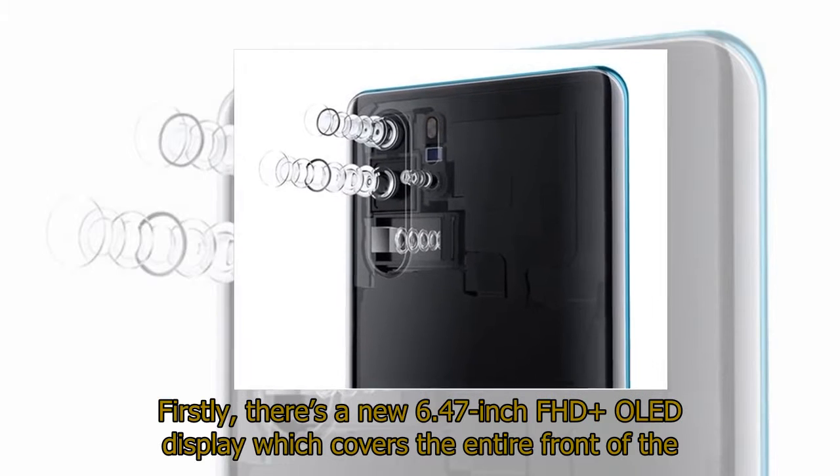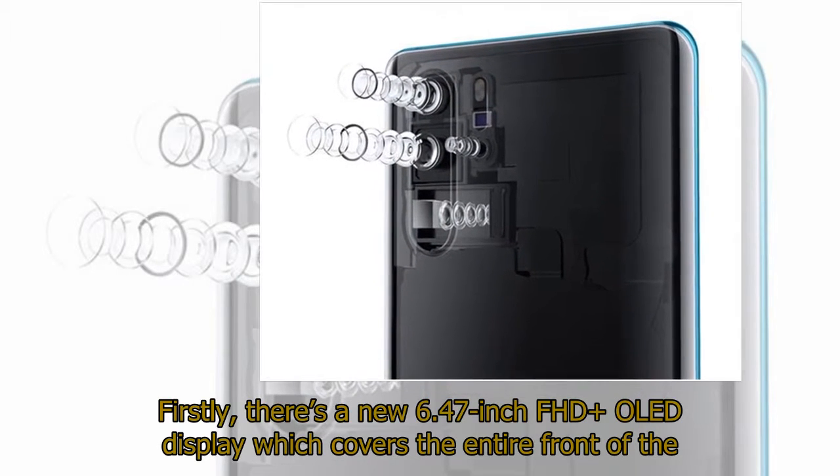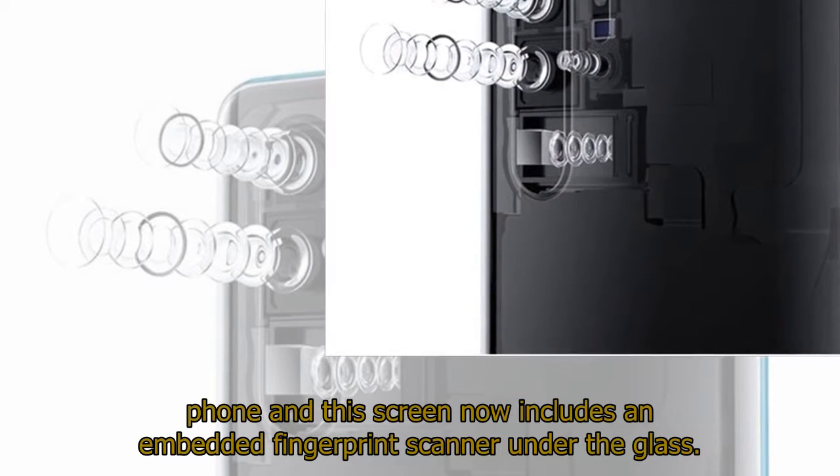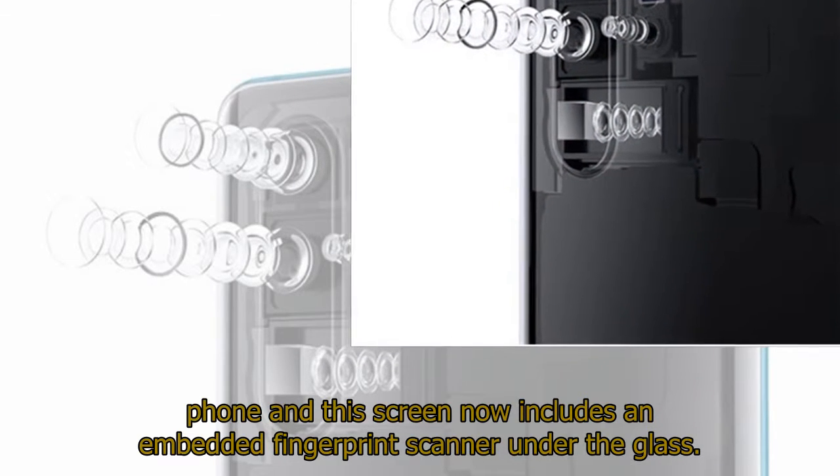Firstly, there's a new 6.47-inch FHD OLED display which covers the entire front of the phone, and this screen now includes an embedded fingerprint scanner under the glass.